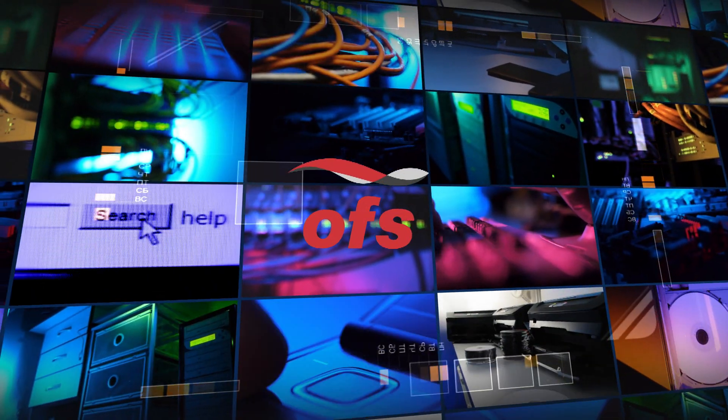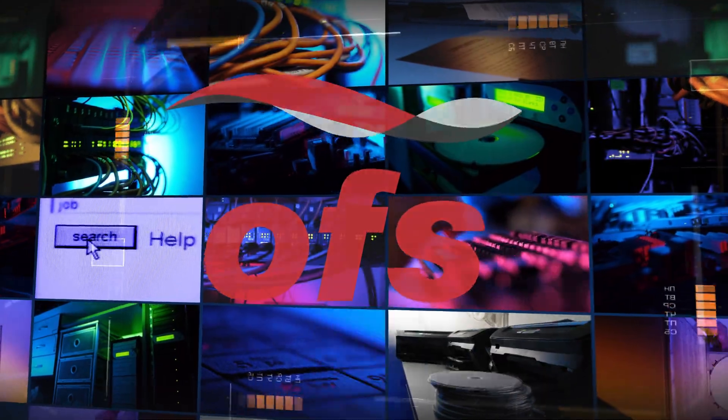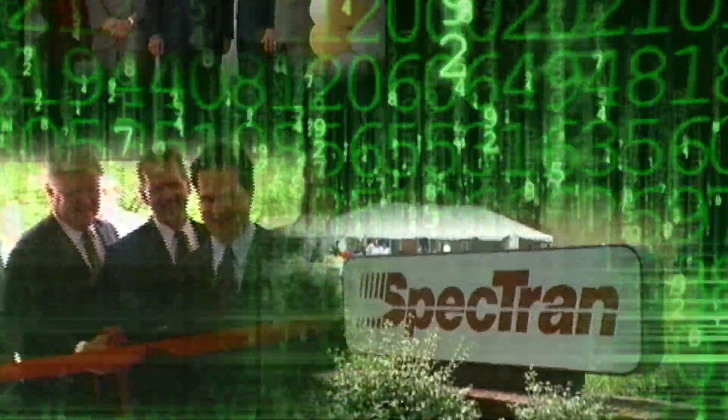At OFS, we've been meeting global demand for world-class optical fiber since 2001. In fact, our heritage dates back to the earliest days of the industry, when Spectran Corporation was founded in 1981 in Sturbridge, Massachusetts.